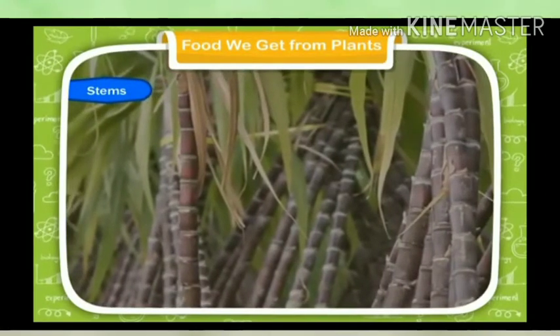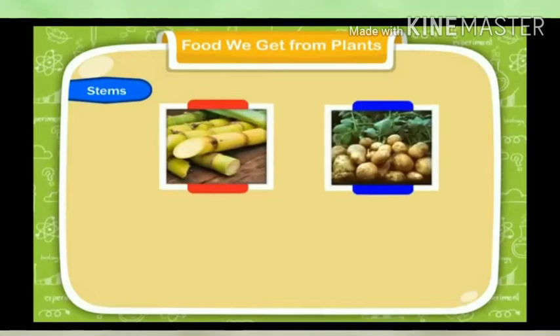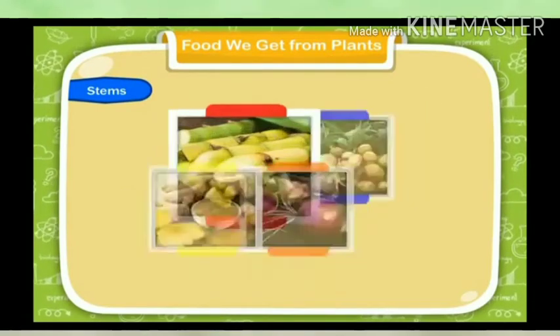Stems: We eat the stems of plants such as sugarcane, potato, ginger, onion, etc. The sugar that we use is obtained from sugarcane.